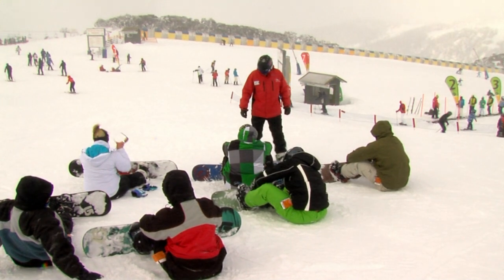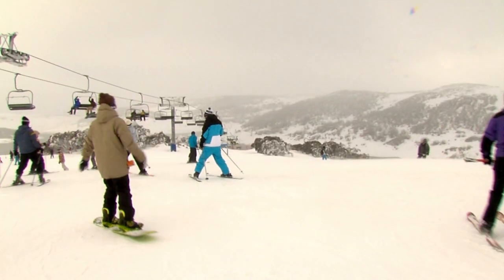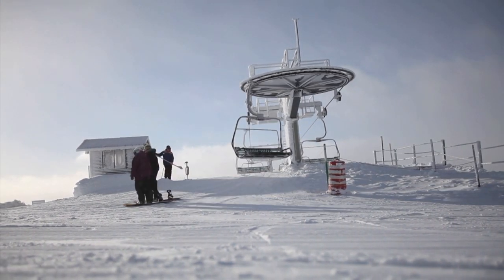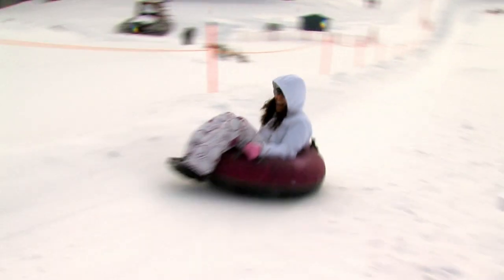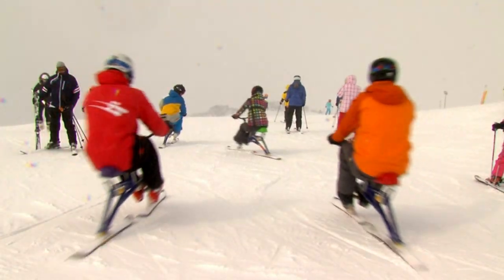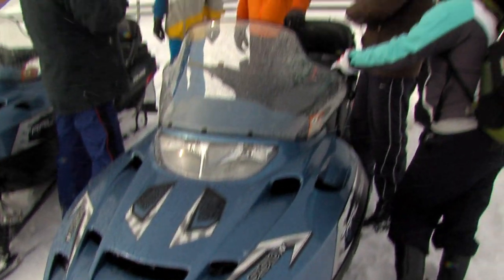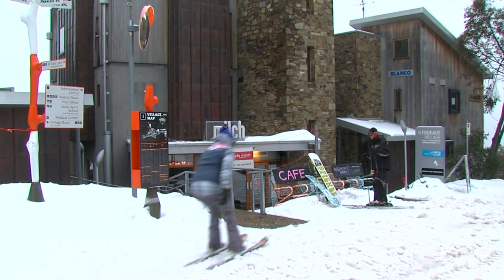The terrain's perfect for learning with a nice graduation, so you can really explore a lot of the mountain even if you've just started. Plus, there's a host of other activities like snow tubing, snow bungee, snow biking, snowshoeing and snowmobiling. Falls Creek also has a vibrant village with an abundance of award-winning bars and restaurants.